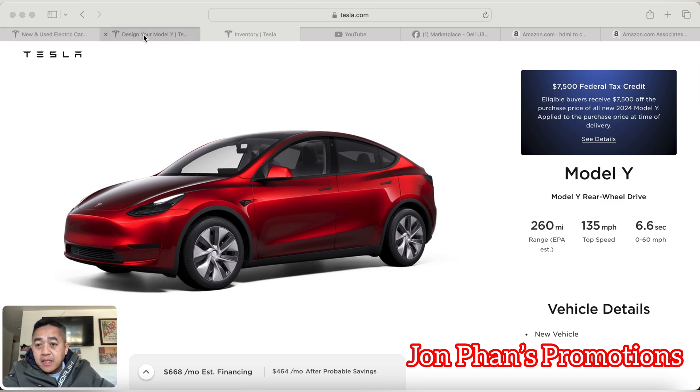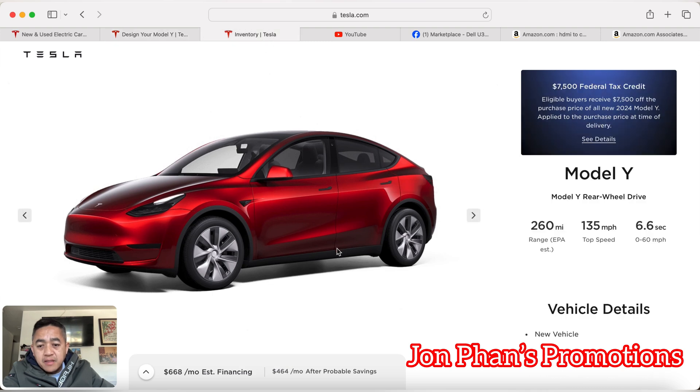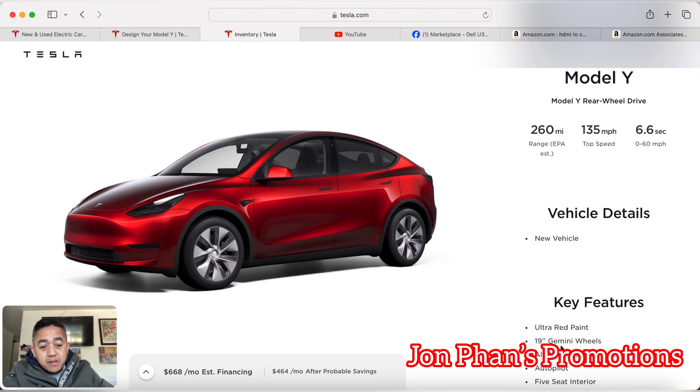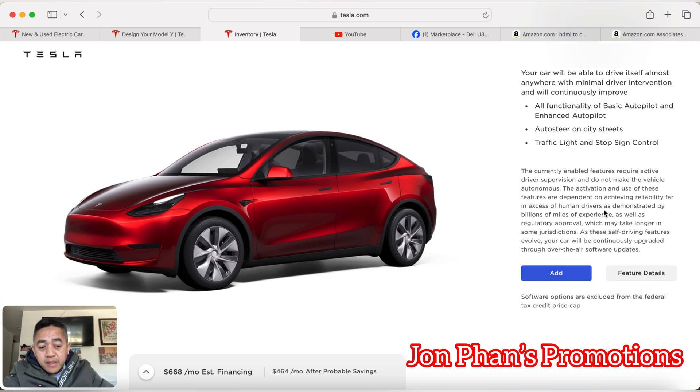Let's take a look at this one. I found these vehicles here — it's the same one, the Ultra Red 2024 Model Y Rear Wheel Drive. As you can see, the Tesla website states that it's qualified for the $7,500 tax credit. The vehicle is brand new, and going down the features it has Ultra Red paint and 19-inch Gemini wheels — all the goodies.